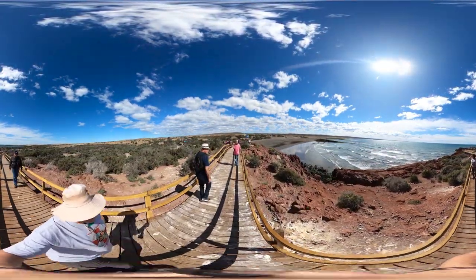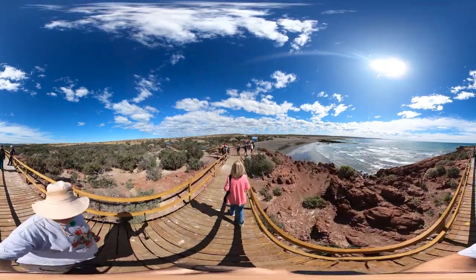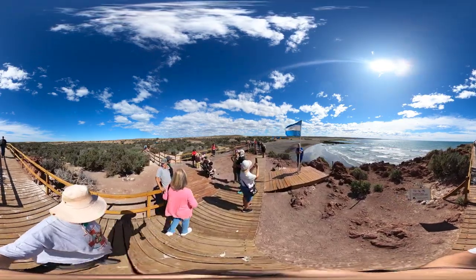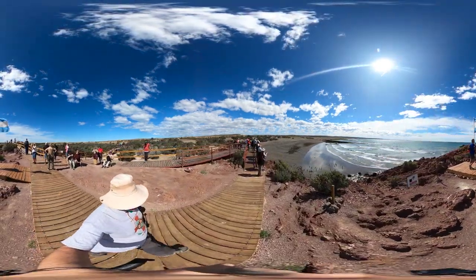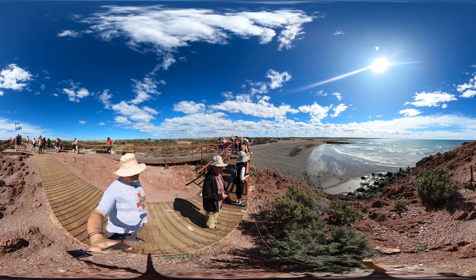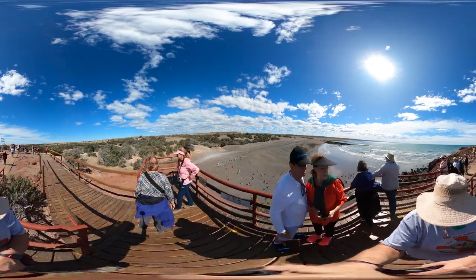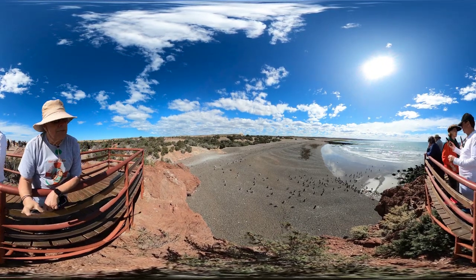That's the flag of Argentina, of course. We're going to see them all down there. These are the ones that didn't have anything. Now do you see them? There's lots of penguins.